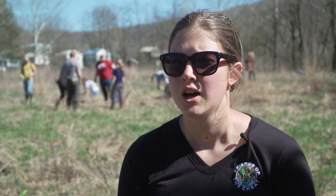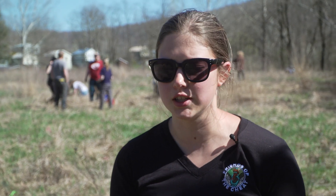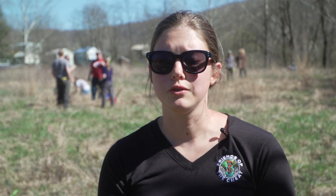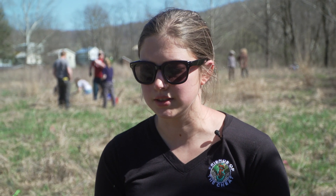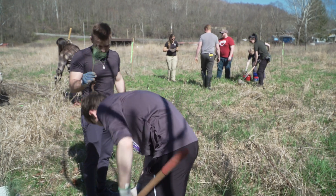We are planting native species — river birch, white pine, Virginia pine, and mulberry. Those were provided to us from WVSU and Diversified Energy, so they supplied the trees and we got the labor to plant them.